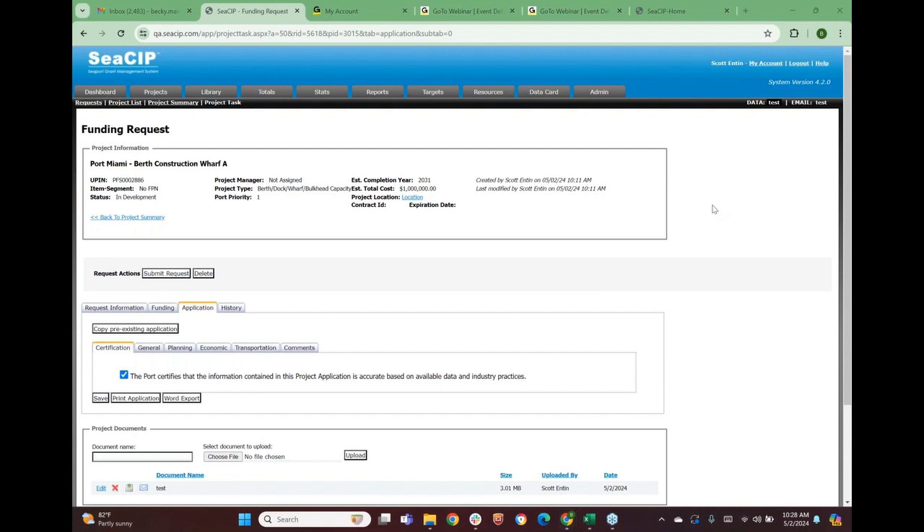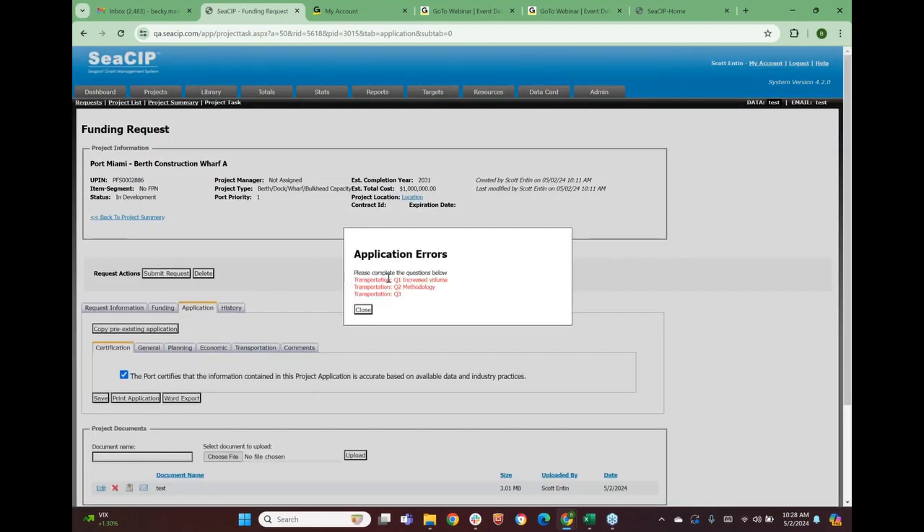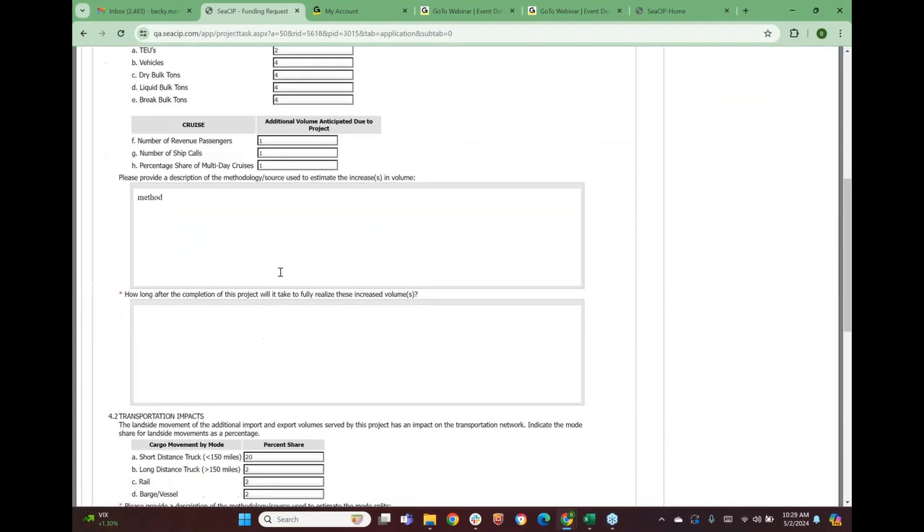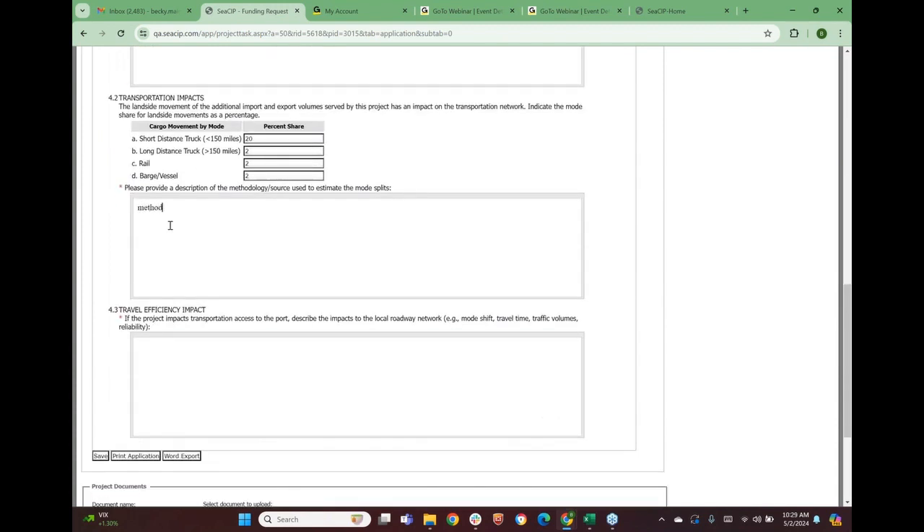I'll stop for questions. Does anybody have any questions about filling out the application or how to enter a new project? No questions yet. I'm going to go ahead and try to submit this request. Remember I left a few questions blank — if you try to submit without entering all required questions, it gives you an error message telling you where you missed something. I missed questions on the transportation tab. The system prevents submission and returns to the transportation tab, highlighting missing fields with a red asterisk.